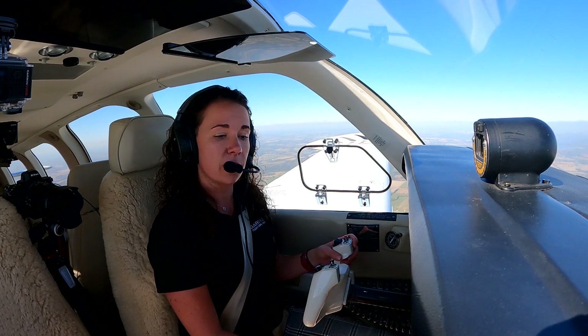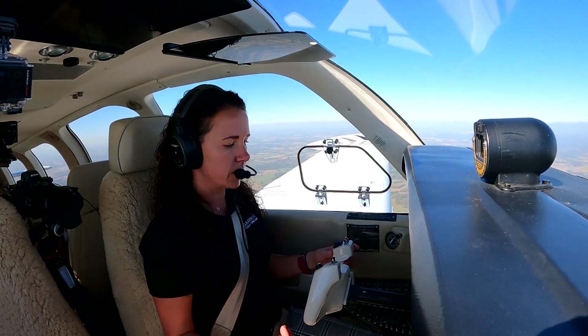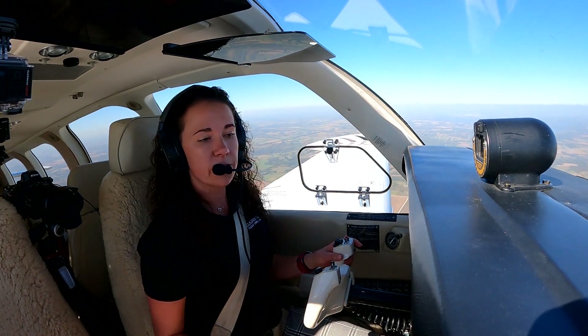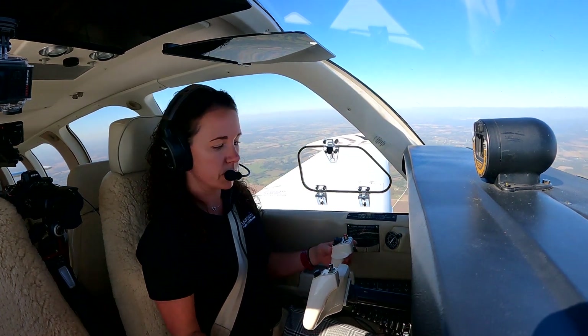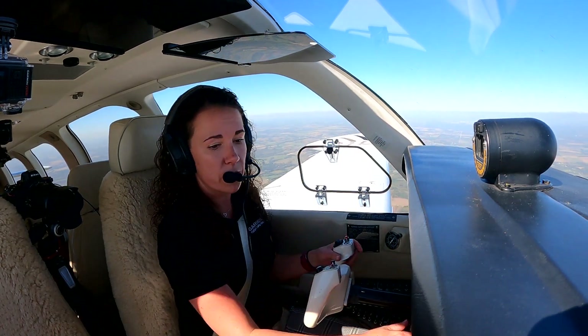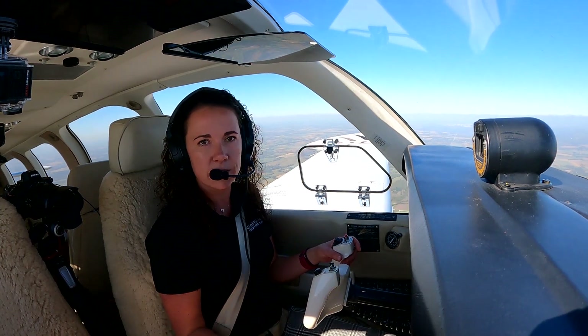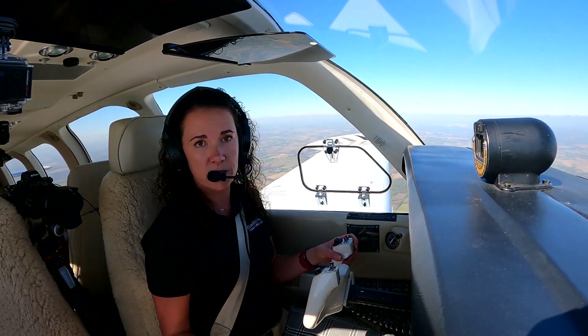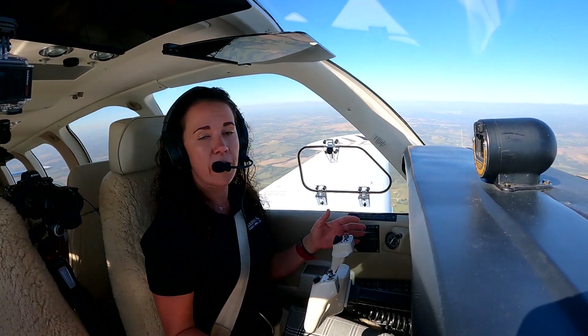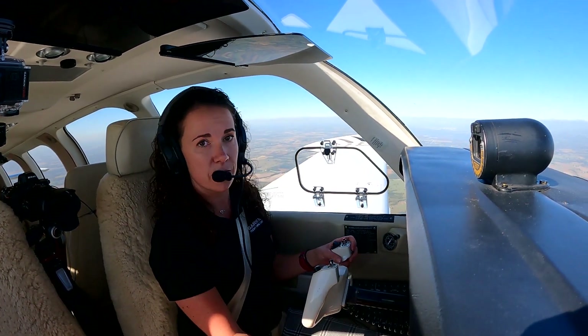Another helpful feature of Smart Glide is that with the autopilot connected, it really affords the pilot the opportunity to go through a very quick memory flow of the emergency items. For example, in the Bonanza, we can check the fuel selector valve, mags on both, fuel pump, mixture rich, and then if we have time, pull out the paper checklist to verify we've hit all of those items — all while the autopilot remains fully coupled and navigating to the airport that Smart Glide has selected.